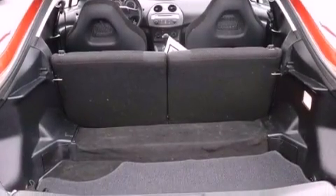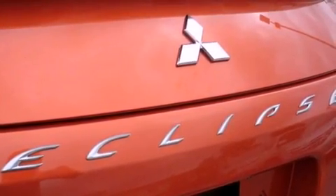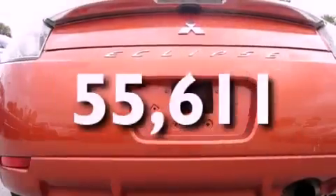Also included are a leather-wrapped shift knob, performance tires, a rear spoiler, rear impact crumple zones, and air conditioning. This vehicle has fewer than 56,000 miles on the odometer.